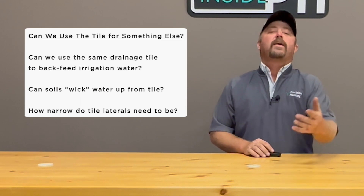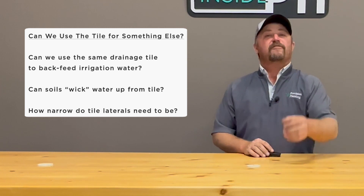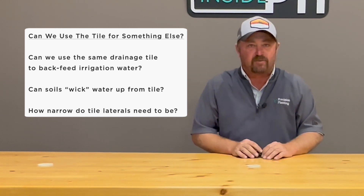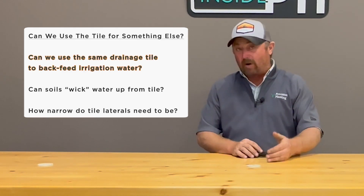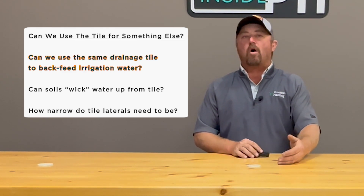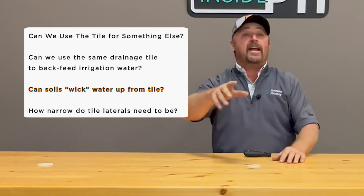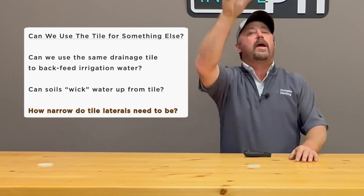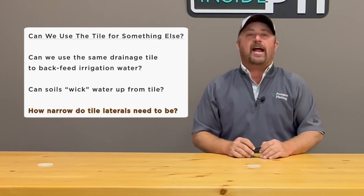The big question of today's Inside PTI episode is: I made the investment of putting tile in to drain my soils, but in order to get the return on investment faster, can I get tile to do something else for me? One of the things I'm trying to do here at the PTI farm is backfeed water in my tile. Can we use the same drainage tile to backfeed irrigation water? Can we allow our soils to wick water up from the tile? And if that answer is yes, how narrow do my tile laterals need to be so I don't see a wave in my corn? Those are some big questions we're trying to answer here at the PTI Research Farm.